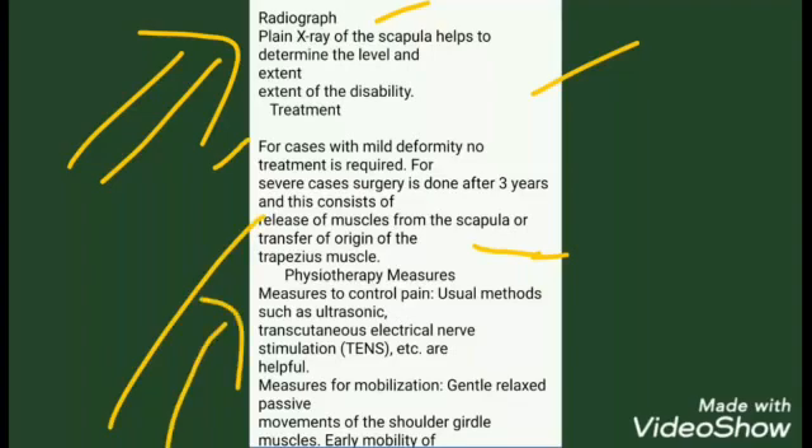Surgical treatment consists of release of muscles from the scapula or transfer of the origin of the trapezius muscle. Physiotherapy measures include methods to control pain such as ultrasonic therapy and transcutaneous electrical nerve stimulation (TENS).